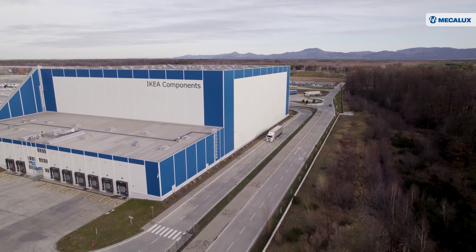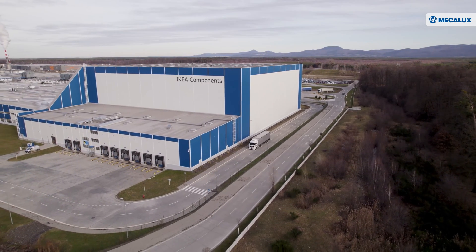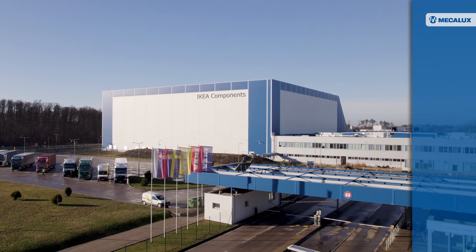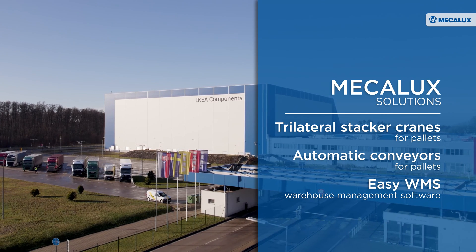Thanks to the automation and digitalization provided by Mecalux, IKEA Components has increased its growth rate without halting operations in its logistics center. By embracing Industry 4.0 technologies, IKEA Components is prepared to confidently tackle any future challenges.